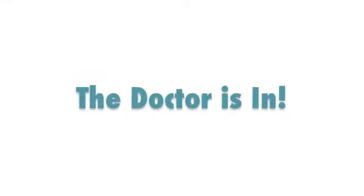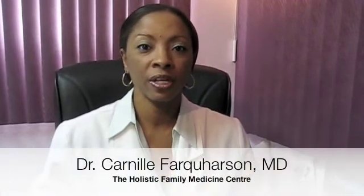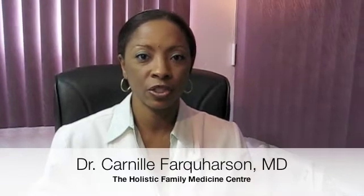Hello, I'm Dr. Carnia Farkerson, and today we'll be discussing allergic rhinosinusitis. Allergic rhinosinusitis refers to the inflammation of the lining of the nasal passages and the facial sinuses. This occurs when specific substances called allergens get into these areas and cause irritation.